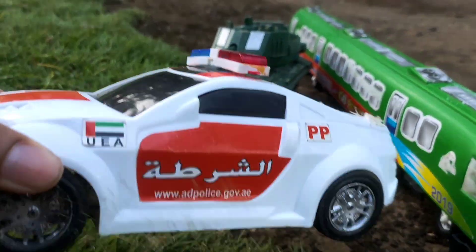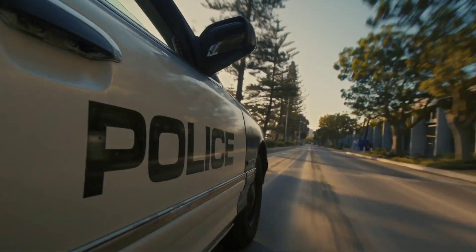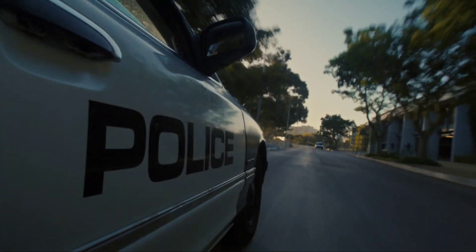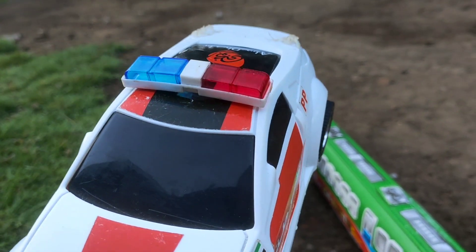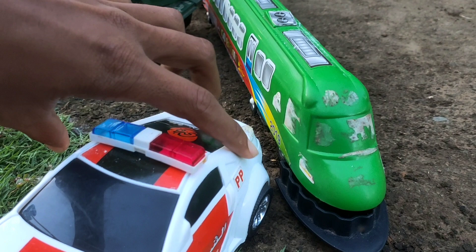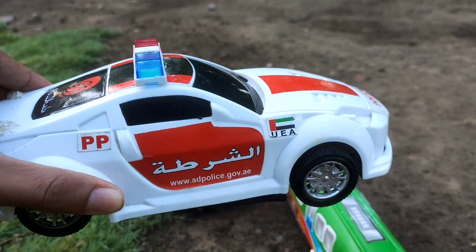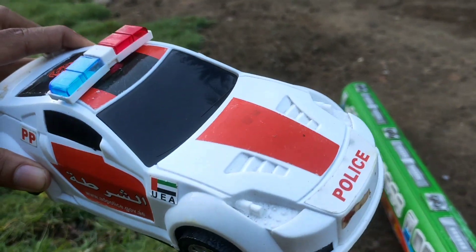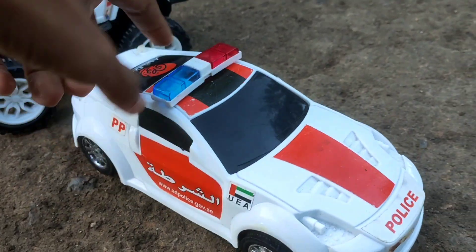Yang ini mobil polisi! Ini adalah mobil polisi orang Arab, teman-teman! Mantul! Mobil polisi warna merah sama putih! UAI - Uni Emirat Arab! Mantap sekali, teman-teman!